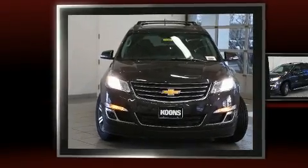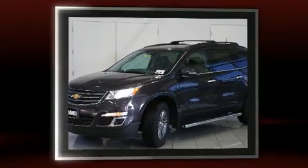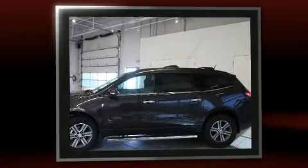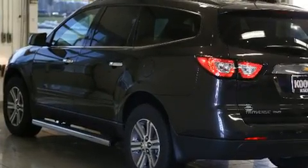You can expect a lot from the 2017 Chevrolet Traverse. A 3.6-liter V6 engine pairs with a sophisticated six-speed automatic transmission, and for added security, dynamic stability control supplements the drivetrain.